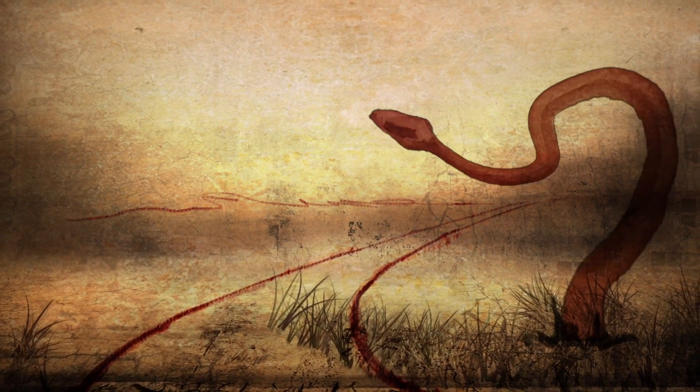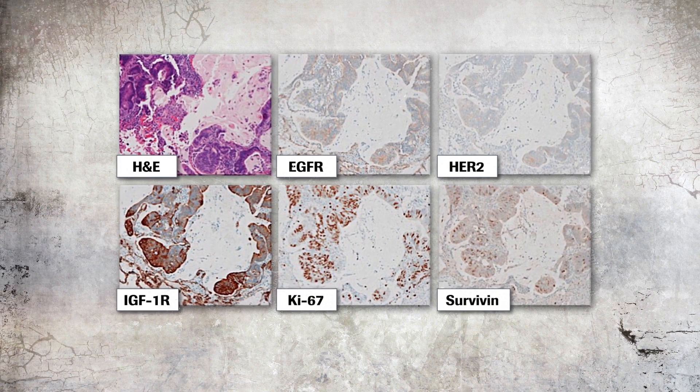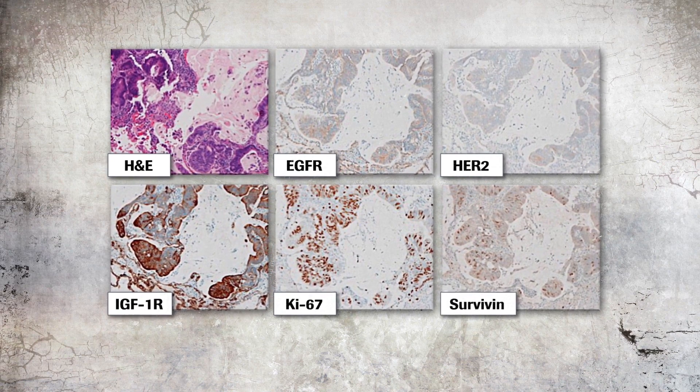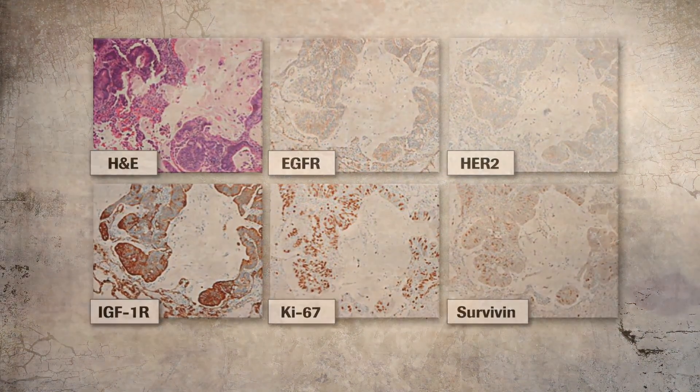He took us down the path that the metastases — the non-responding tumors in his lungs — should be removed surgically. When those lesions came out, there was a surprise: the metastasis did not have the same chemistry as the primary. The EGFR was now negative, but he was IGF-1R positive. His tumor had evolved. As fate would have it, that very same year saw the first effective targeted therapy against IGF-1R, and Tom was one of the first patients to respond and indeed went into remission.